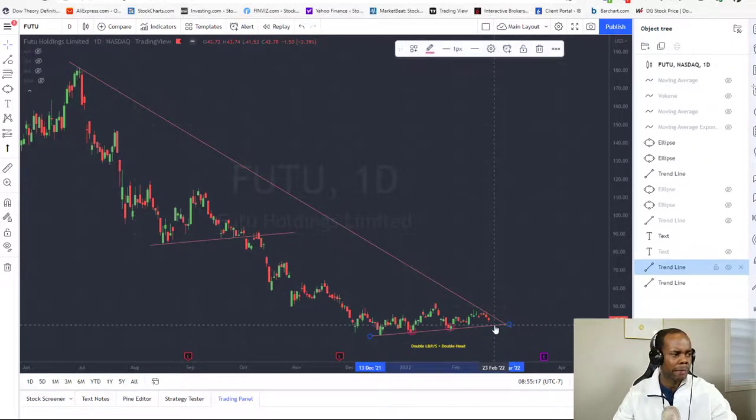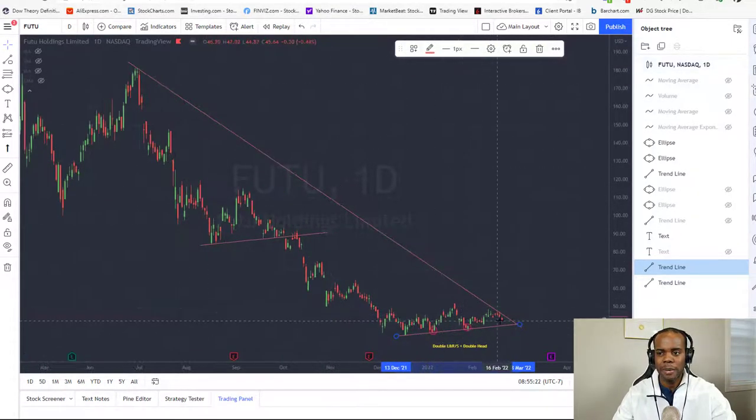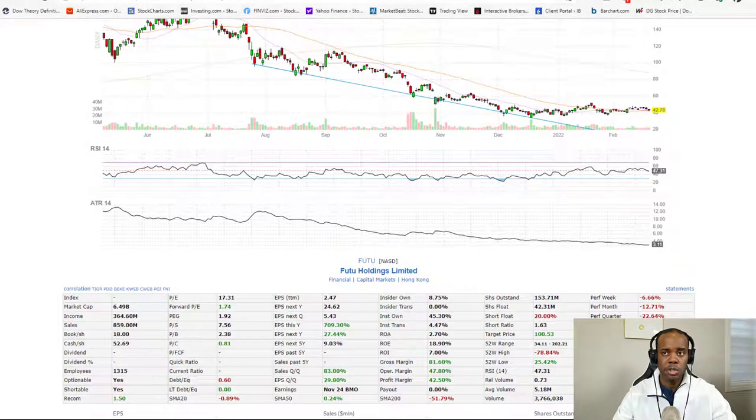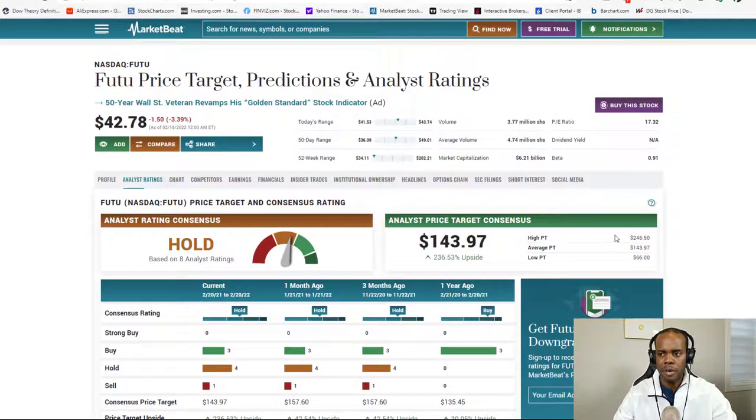That's the overview of this one. I showed you the technical setup, the entry and exit levels, and why I'm taking this trade. We have 20% short float, 43 million shares float — low float. And on the fundamental side, Market Beat is calling for a high price target of $246, with an average of $143. This stock is right now at $42.